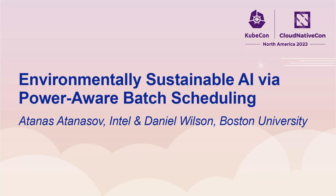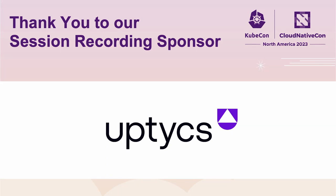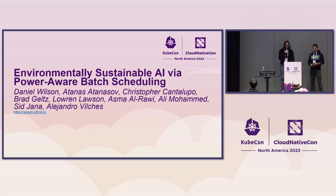Hello everyone. My name is Daniel Wilson and I'm presenting along with Atanas. We're going to talk about environmentally sustainable AI via PowerAware batch scheduling. I've been doing this work as an intern with Intel under the leadership of Atanas and Chris Cantalupo, with the support of all the people who run the GOPM team at Intel.